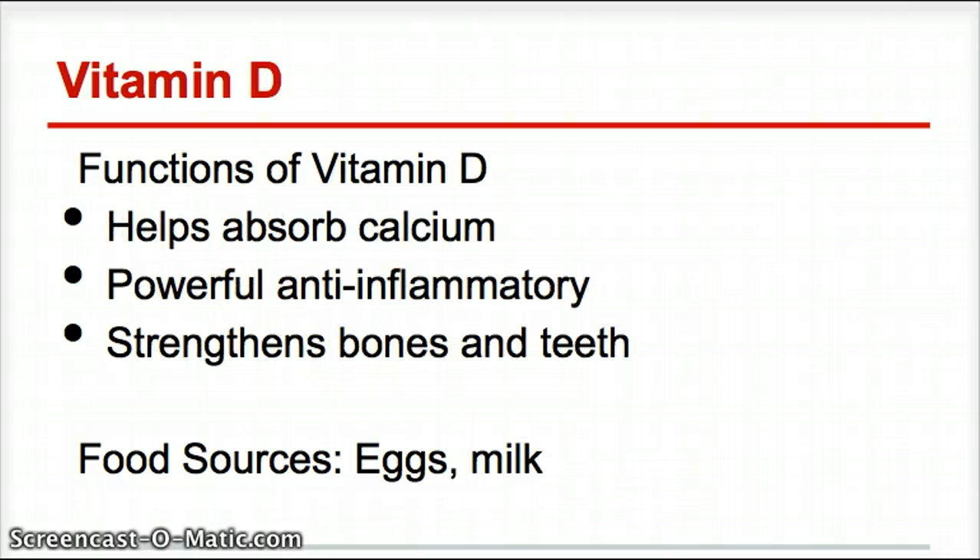Vitamin D is next, and it's a very important vitamin. It helps to absorb calcium, and we make vitamin D in our skin, but we have to have enough sun. Another important discovery is that vitamin D is the most powerful vitamin to reduce inflammation in the body, and most chronic illnesses have a root cause that is inflammatory-based — so vitamin D really helps to improve that.